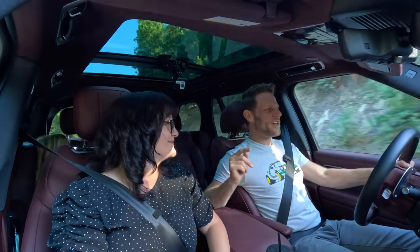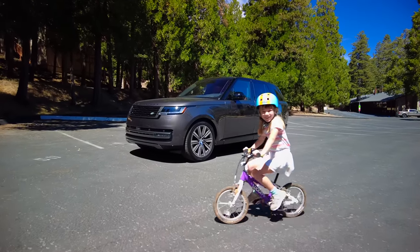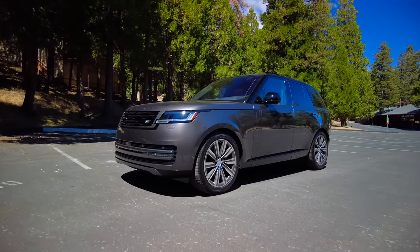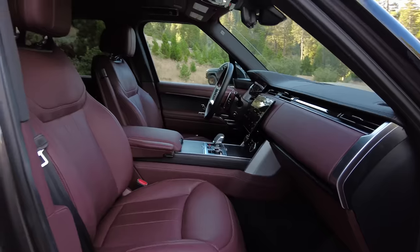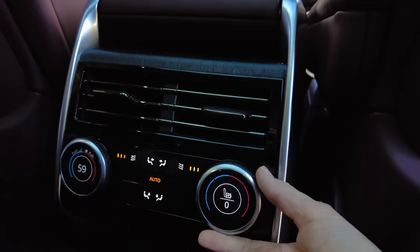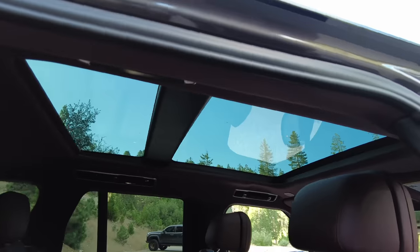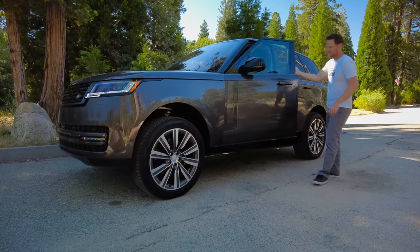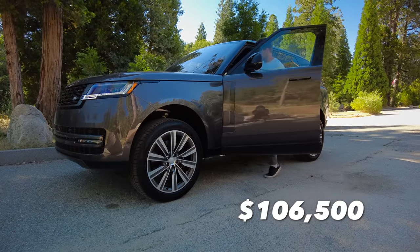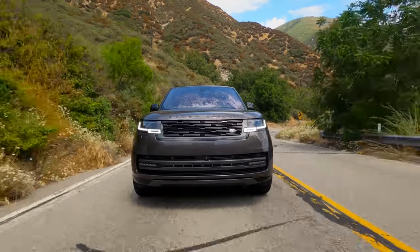Our trim recommendation is which Range Rover trim will give you the essential features you would regret not getting, but at the lowest possible price. We think the base Range Rover trim is plenty. It's got a power tailgate, three-zone climate control, leather, 20-way power-adjustable front seats, seat heating and ventilation both front and rear, a panoramic roof, soft closed doors, smart key access, and a ton of customizability. Base price: $106,500. But if you want to spend more money, there are fancier trims.